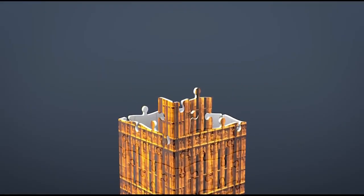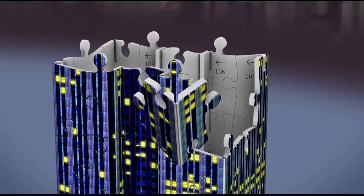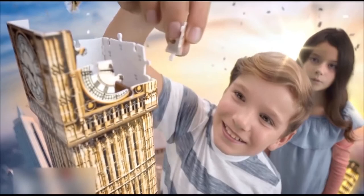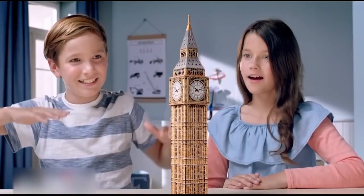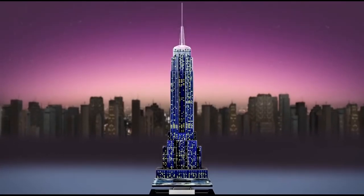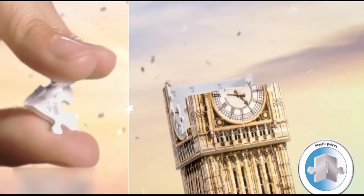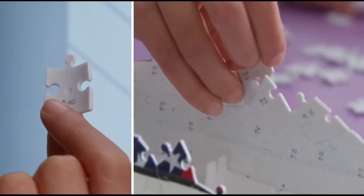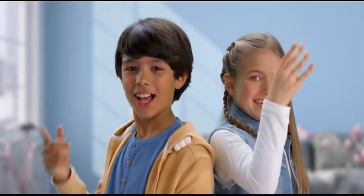Most importantly, all the pieces are precisely made and you'll hear a satisfying click when connecting the elements. Young architects will also appreciate Big Ben and Empire State Building puzzles — these models are over 15 inches tall. The easiest one will be the sneaker puzzle, which also serves as nice storage for your pencils and pens.